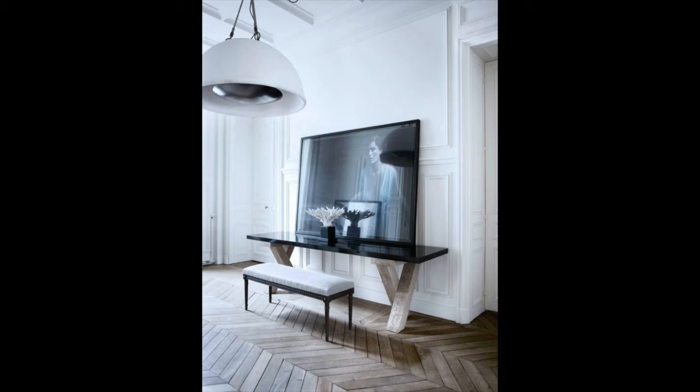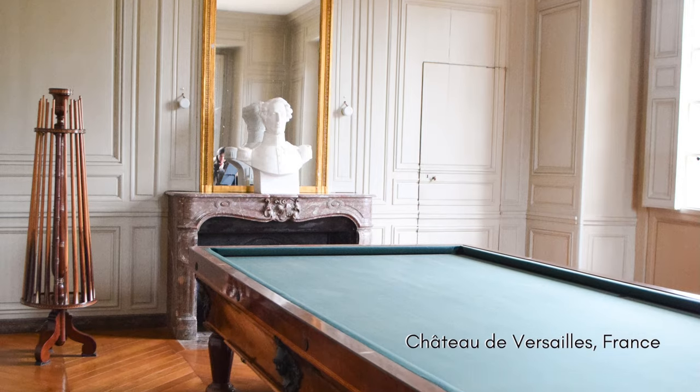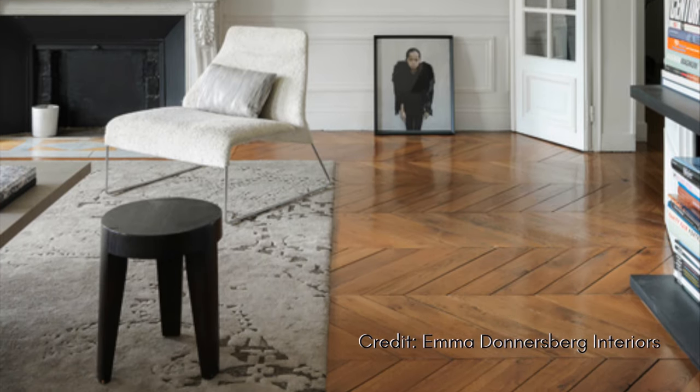Now let's talk flooring. Generally speaking, we're looking for natural hardwood original to a space, or if you're putting in new wood, something with a worn-in rustic vibe to give it that 'I've been here forever' feeling. I'm a big believer in durable wood alternatives, especially when they're more affordable and durable for pets, children, and life. In these French apartments, the hardwood is often set in a chevron pattern — let me know in the comments whether you like that chevron wood pattern or prefer traditional planking, and if you have chevron, do you love it or regret it?